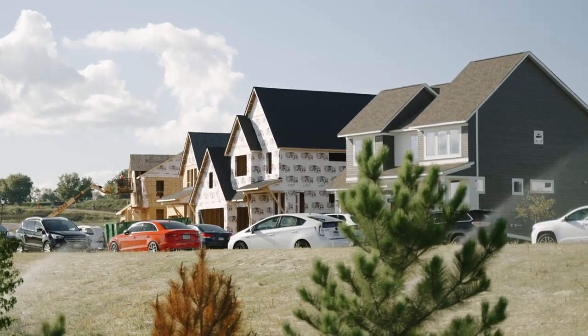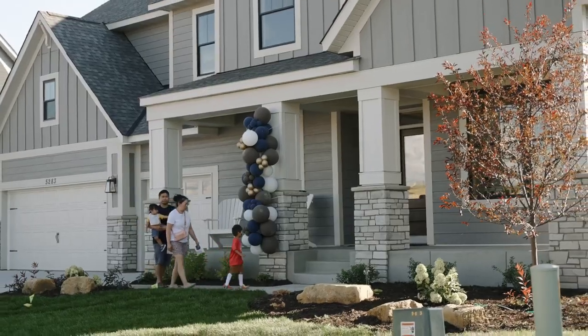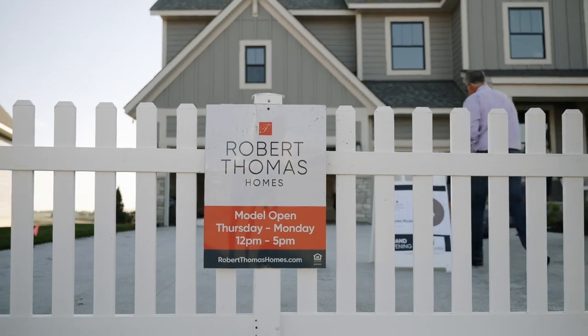A lot of builders here in Victoria use vinyl siding on the front and for sure on the backs and sides. We're going to have LP SmartSide on all four sides. As you drive down the street you see much more variety in both the style of the homes and the color schemes as well. We carried through that Robert Thomas philosophy into this neighborhood — that attention to detail that has made us such a popular builder with our clients.